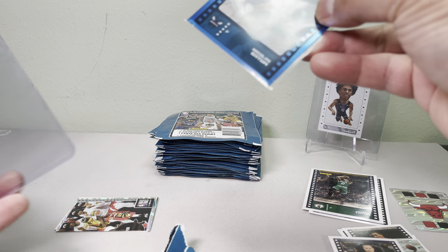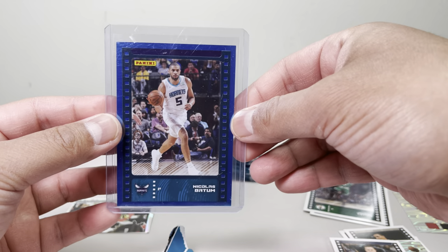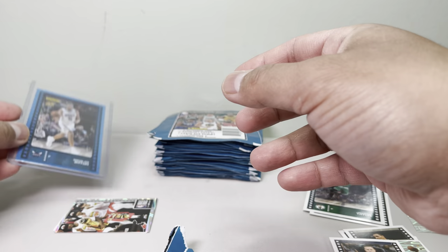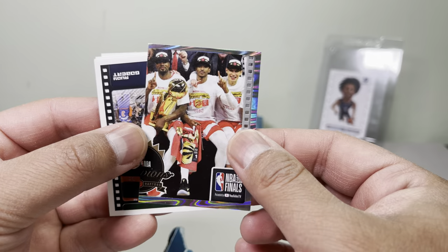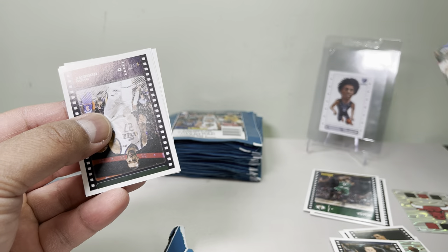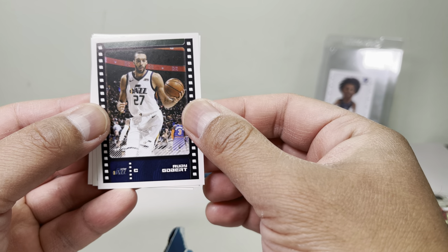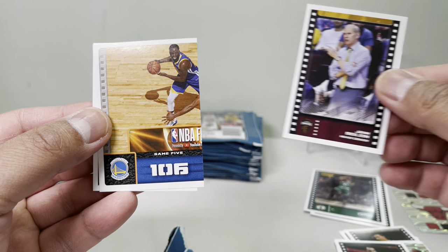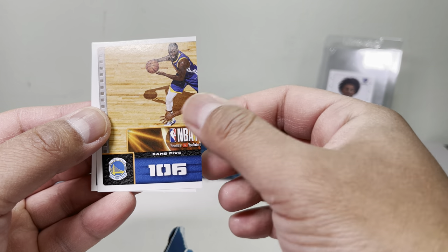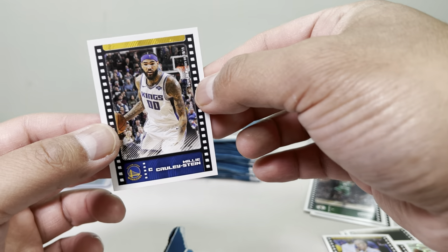I might have to go grab some 2020 product — there's not a lot of 2019 left. That numbered card goes over here. There's another puzzle piece — the NBA Finals. Here's another puzzle, and I'll put it up in case I get the other side. We got Rudy Gobert, another coach, and a couple more puzzle pieces.